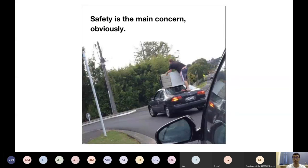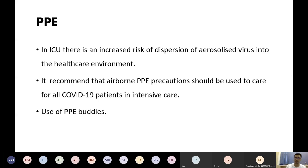The number one thing when managing these patients is our own safety. Use of PPE is a controversial topic regarding what type to use, but for us in the ICU and emergency unit where there's an increased risk of aerosolized virus with high-risk interventions like intubation or ventilation, we should be using airborne PPE precautions for all of these patients. What we've found helpful is the use of a PPE buddy — another person who helps remind you what you need to do and ensures safe practice when protecting yourself in the heat of the moment.